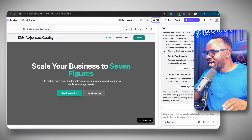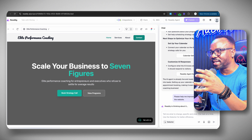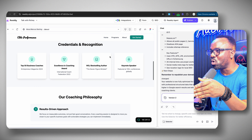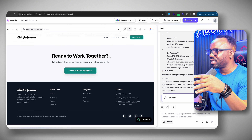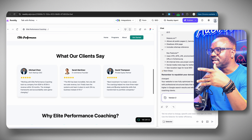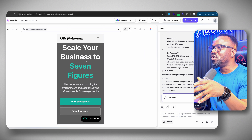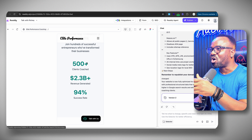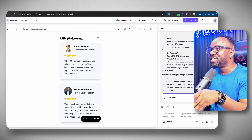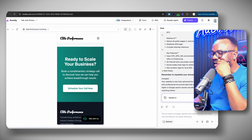Look at this hero section — professional headline, sub-headline that speaks to the target audience, 'Book a call' button perfectly placed. About section with professional photo, bio, stats. Coaching programs with three tiers, descriptions, and pricing. Testimonials. Lead capture form at the bottom. Services page fully built. About page complete with founder story. Contact page — form is functional and connected. This is a $1,500 website built in two minutes. Let that sink in.